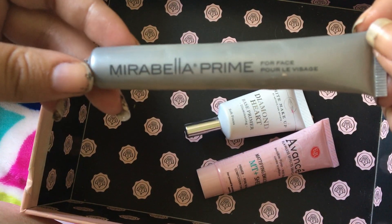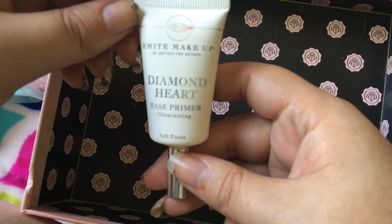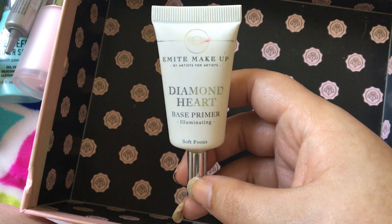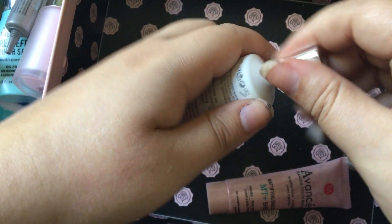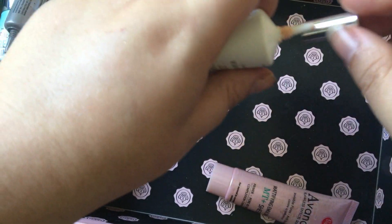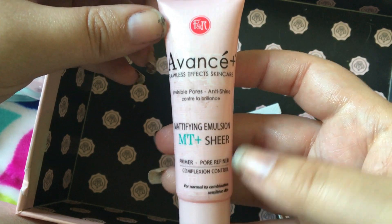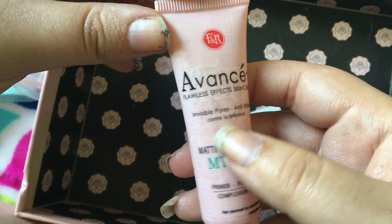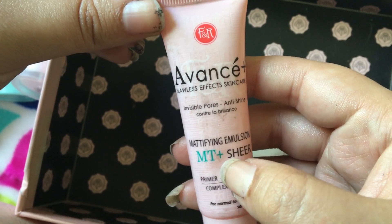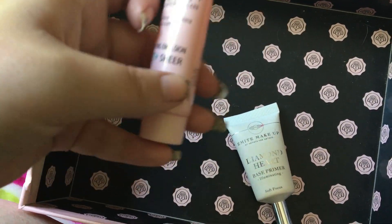I also really like this primer — this is the Mirabella Prime. I'm almost out of this and I'm for sure going to have to get a new one. This I don't like. I keep trying to like it because I like the idea and I really like the packaging — it's Diamond Heart Base Primer Illuminating. Like it looks so pretty, but I'm going to give it one more try before I decide. And this one is the Avancé Flawless Effect Skin Care Invisible Pores Anti-Shine Primer. I don't like this at all — it just kind of leaves your skin looking really, really dull, and I just can't get the life back into my skin when I use this. So I'm going to get rid of that.